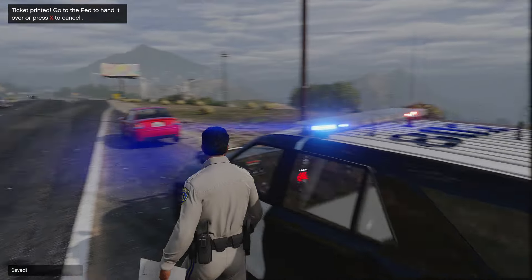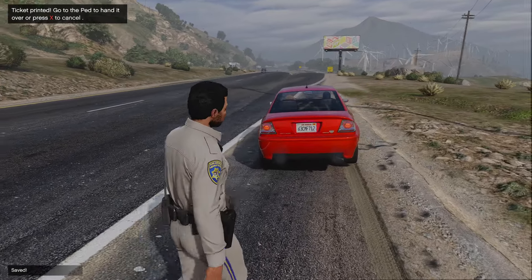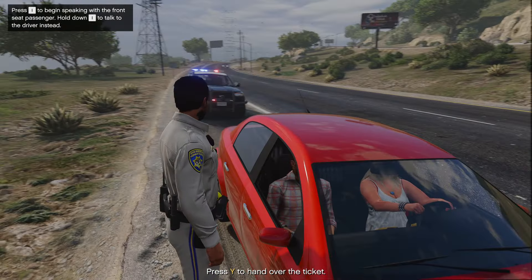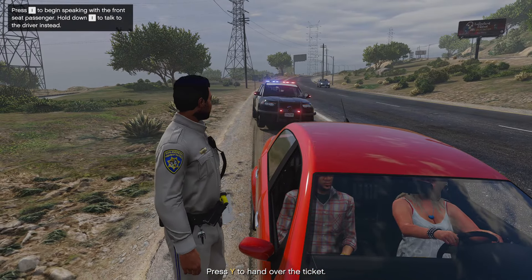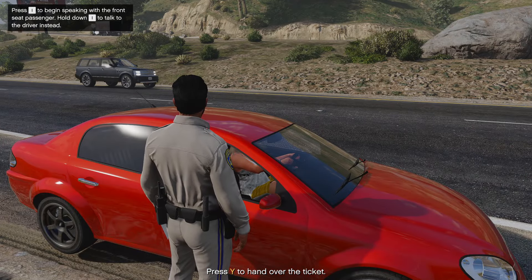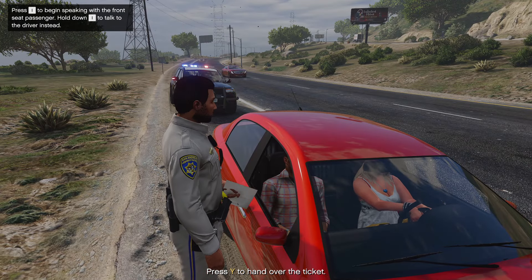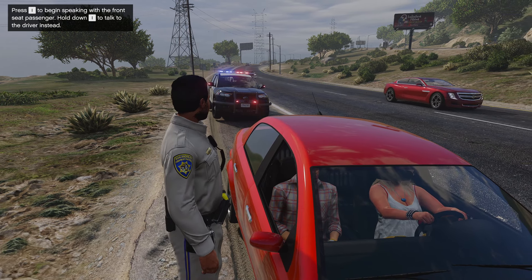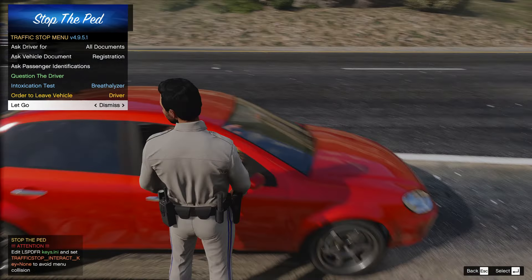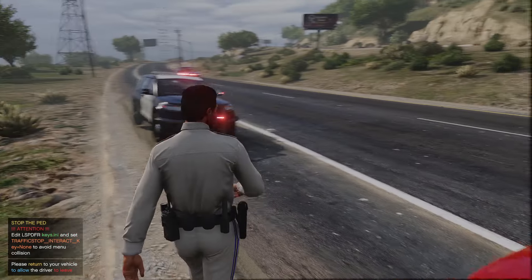We'll save and print the citation and hand it over to her. Ma'am, I'm going to be writing you a ticket for speeding — 10 miles over the limit. I don't know what's up with you not wanting to show the registration, but everything in my system is fine. Here's your copy of the citation — make sure you sign at the bottom. Once I return to my vehicle you are free to go. Cool, we just issued a citation on that vehicle.